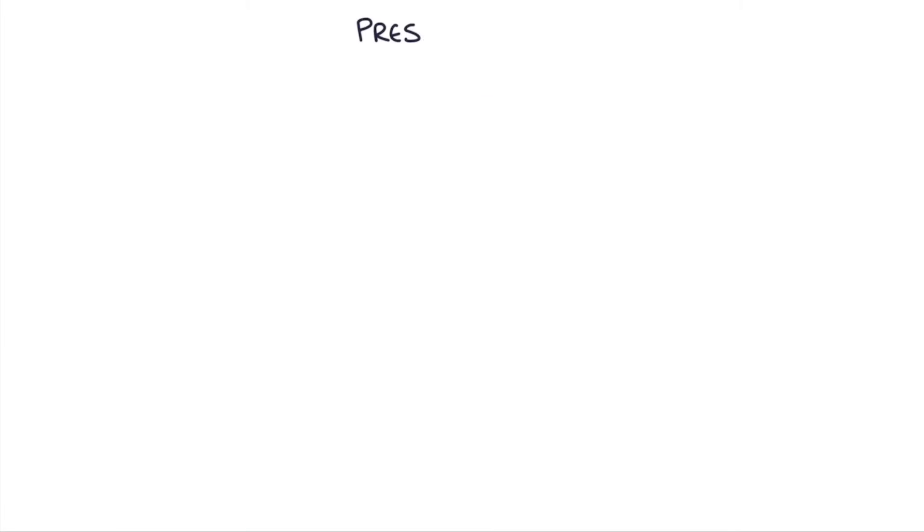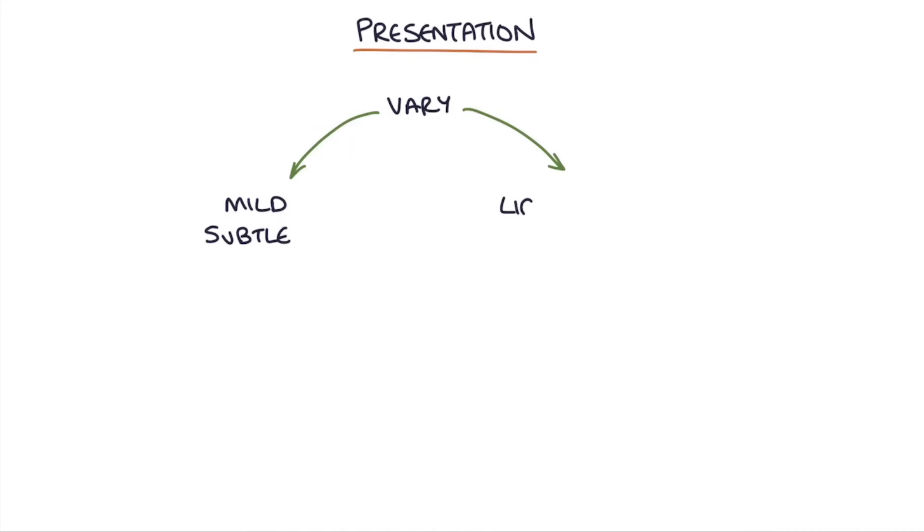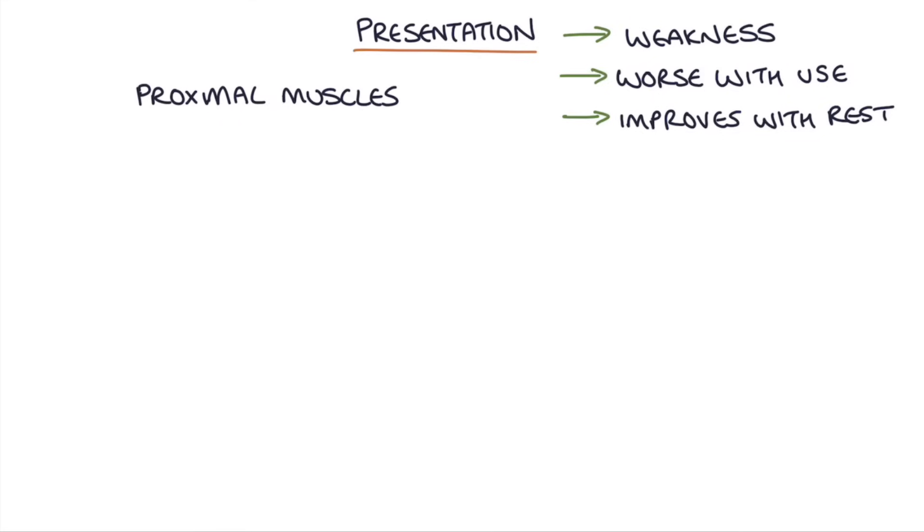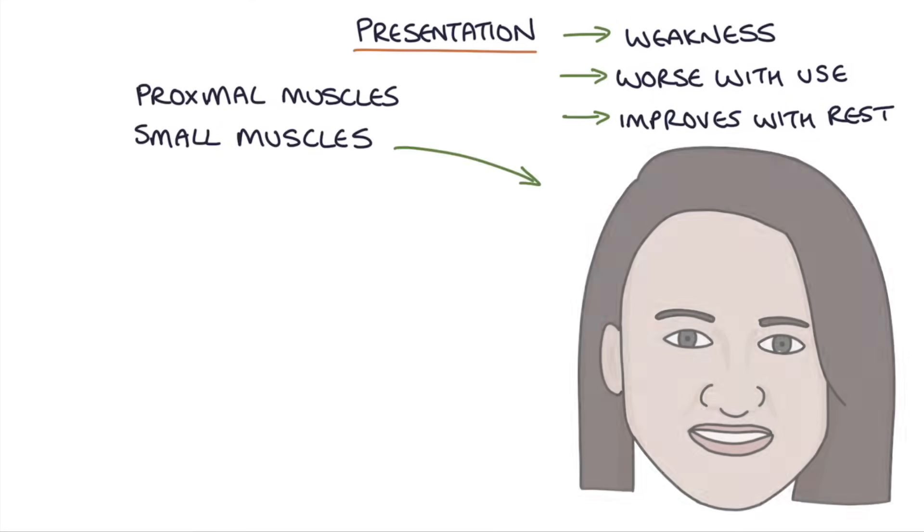So how do patients present? The severity of symptoms between patients can vary dramatically, from mild and subtle to life-threateningly severe. The characteristic feature is weakness that gets worse with increased muscle use and improves with rest, so symptoms are typically minimal in the morning and worst at the end of the day. Symptoms most affect the proximal muscles and small muscles of the head and neck.